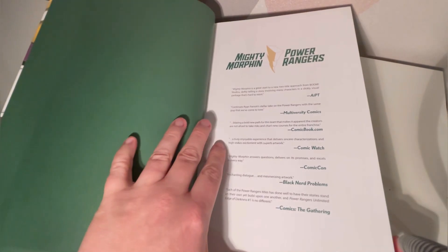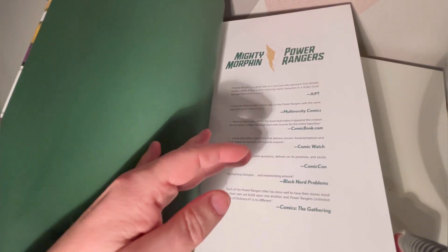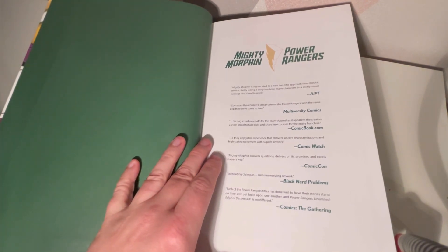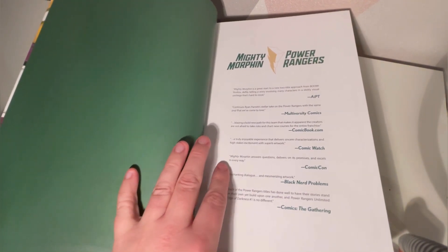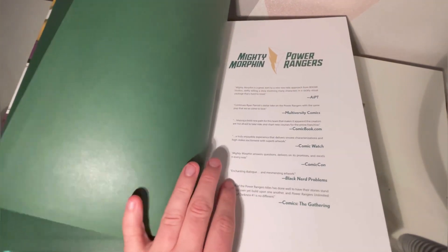First of all you've got this whole section talking about how good the series is. I always find that this isn't needed, because anybody buying this book doesn't need to read that.